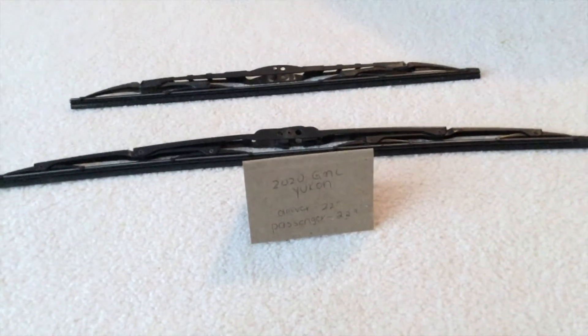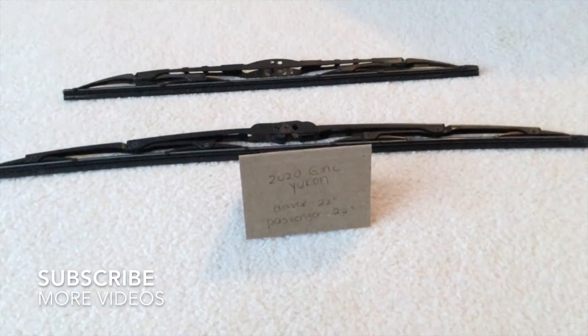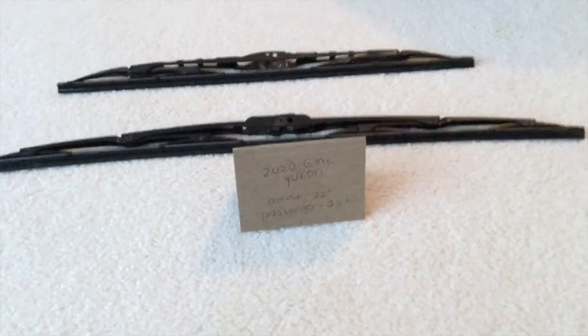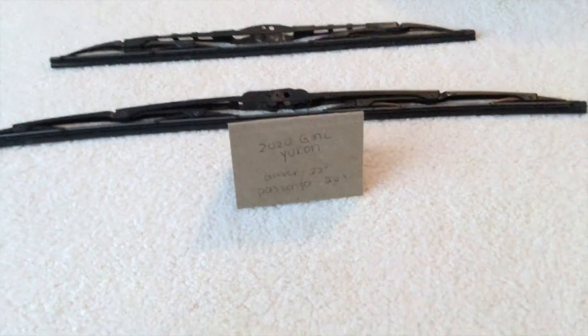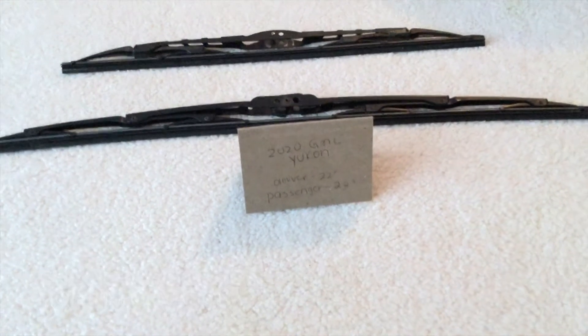Hi guys, welcome back. Today we're going to be talking about changing the wiper blades for the 2020 GMC Yukon. If you're looking for the wiper blade replacement size for your 2020 GMC Yukon, I've already looked it up. Be sure to check the video description and I will try to leave the info there as well. The wiper blade replacement size for the 2020 GMC Yukon is going to be the size listed here.